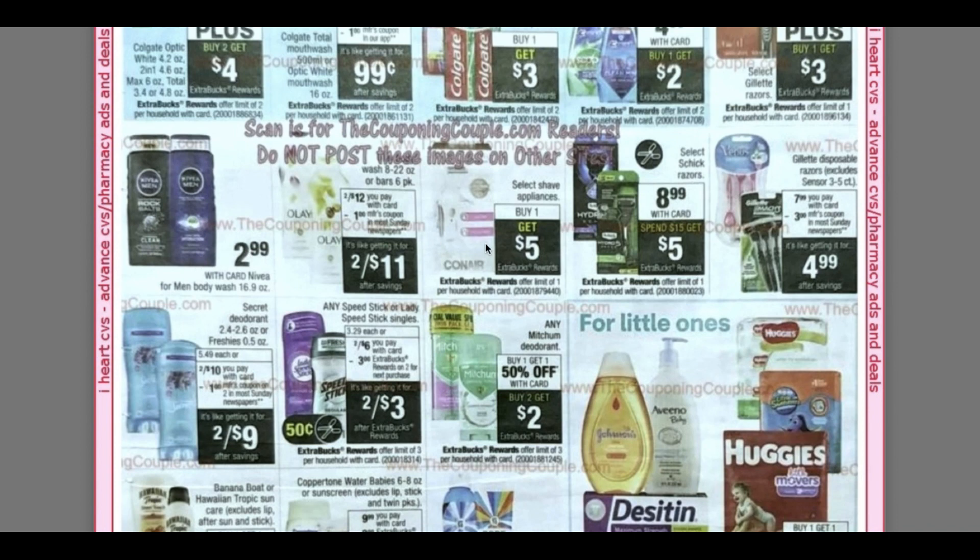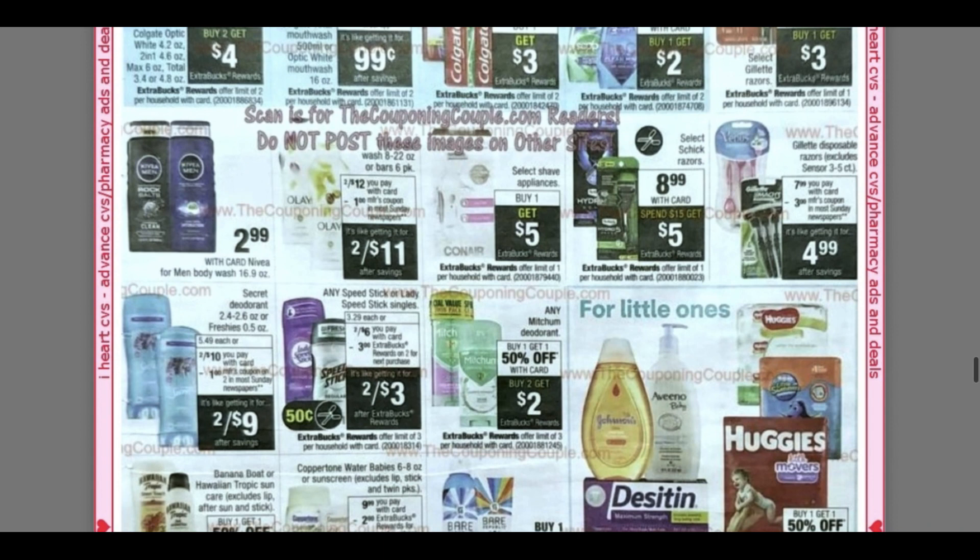We've got some shave appliances — buy one, get a $5 extra buck at $8.99. Spend $15, get a $5 extra buck on Schick. Looks like the week of the 26th we'll be getting an insert coupon. We have Lady Speed Stick and Men's Speed Stick — two for $6, get a $3 extra buck. Mitchum — buy one, get $1.50; buy two, get a $2 extra buck. I've been getting that $2 CRT — two off of $8 — forever.